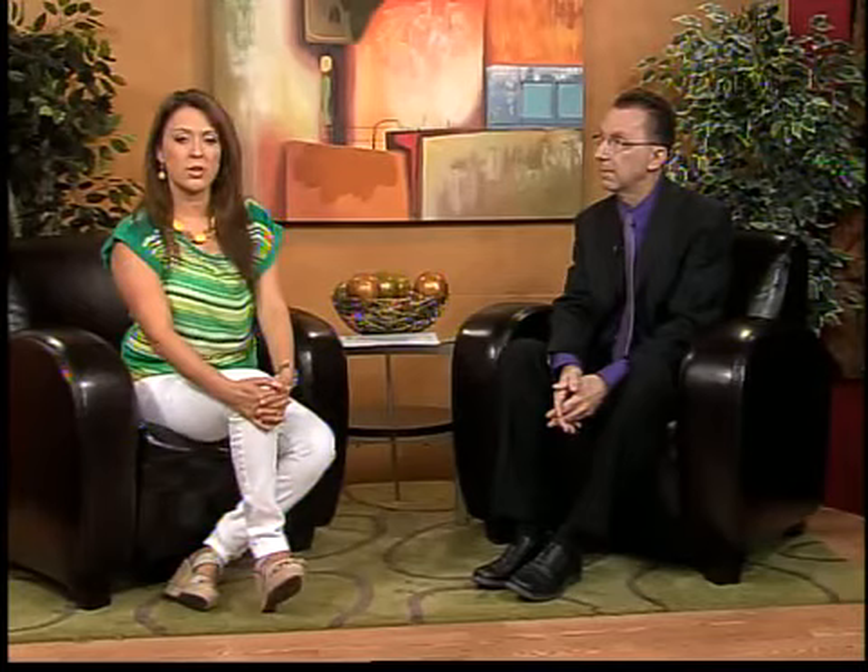I learned a lot about this. The procedure is called otoplasty. You can learn a little bit more about otoplasty by finding Dr. James Nachbar at Scottsdale Plastic Surgery. The number is 480-289-5300, and you can get more information as well at plastic.org.